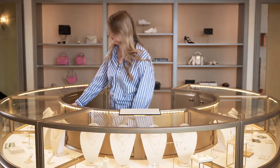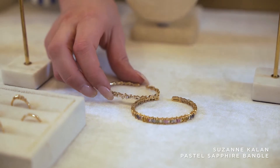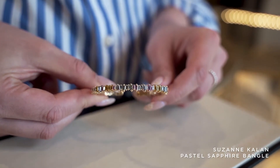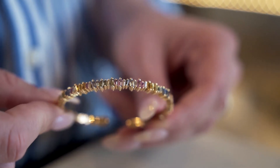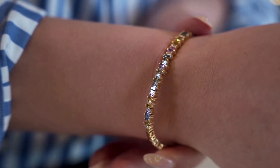The first piece I want to show you guys is from Suzanne Kaelin. It's this amazing pastel sapphire bangle, from Suzanne's iconic firework collection. This is just such a stunning piece. Every way it moves it catches the light and it's got these amazing sapphires in it that are all different colors.